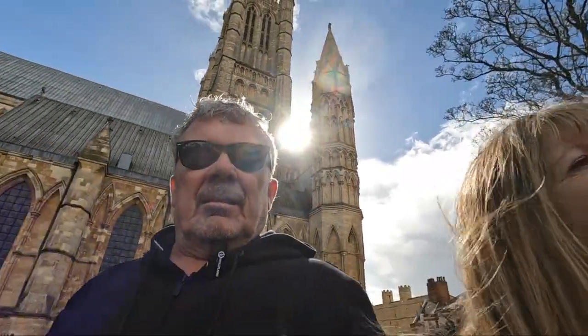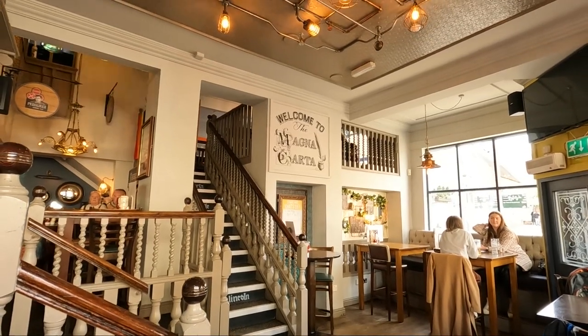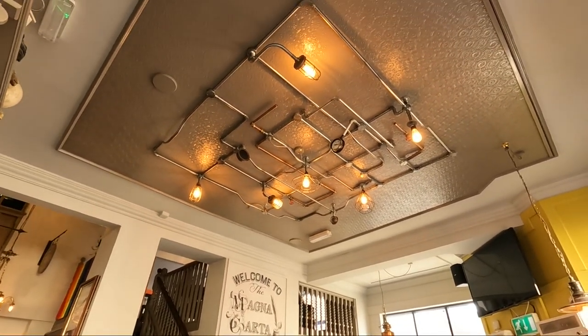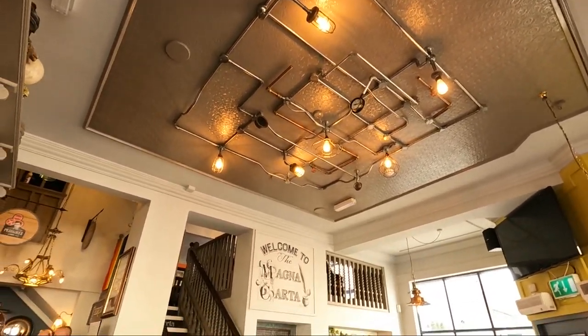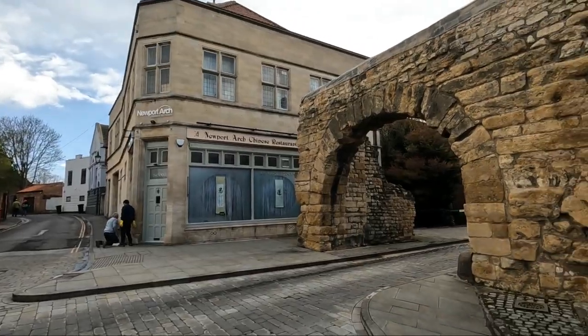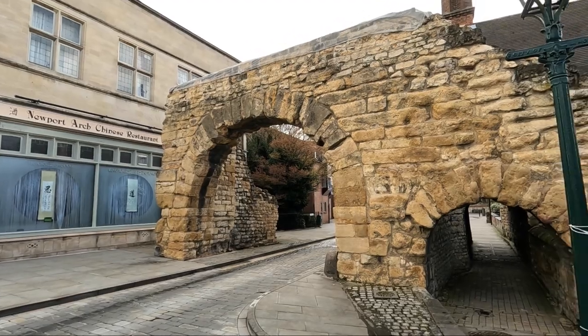Just walking around here outside of the cathedral now. What an amazing place. What do you think, Jill? It seemed very impressive — one of the most impressive I've seen, without a doubt. We popped into the Magna Carta pub for a quick refreshment and admired the beautiful decor and a very unique light design. After this, we walked through Bailgate and found the Newport Arch, which dates back to the 3rd century.